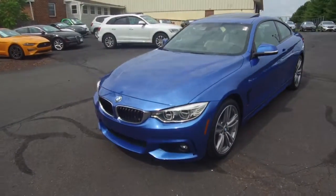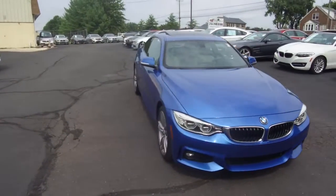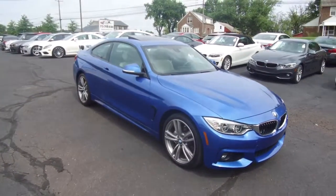All the details for this vehicle can be seen anytime at e-imports.com. And we can take questions here at the store, 215-249-9100. Thanks for checking it out.